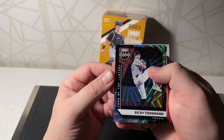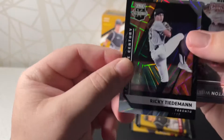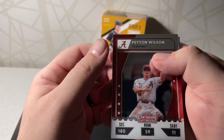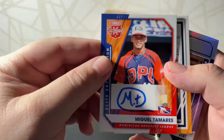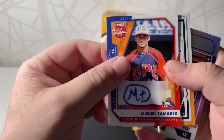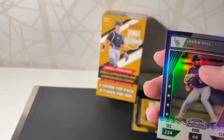We got a Ricky Tiedemann — numbered to 121, kind of hard to see. And we got a Peyton Wilson — looks like our first autograph. Miguel Tamaras, a Dominican prospect. And I think another autograph — Ryan Spikes from Tampa Bay, numbered to 185.